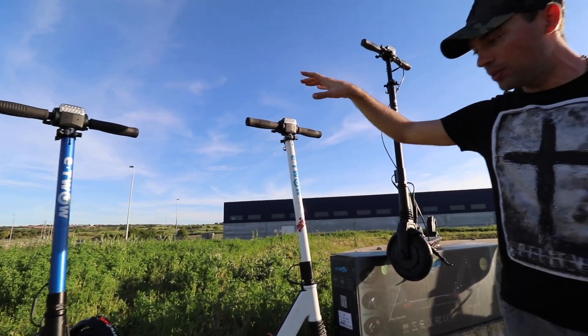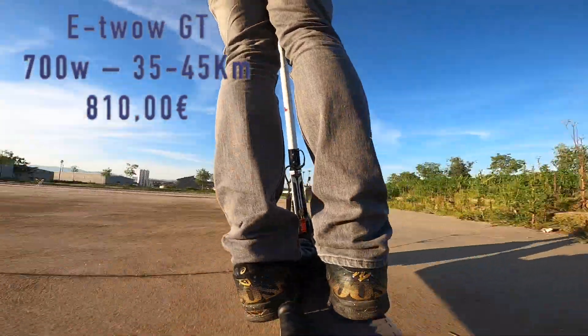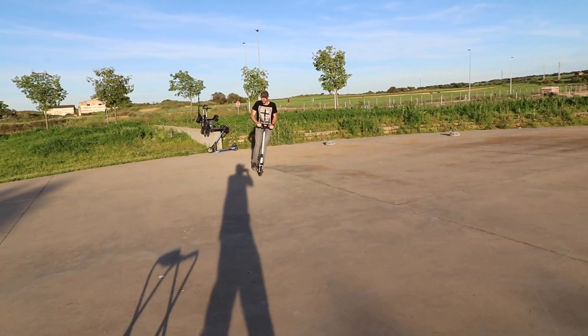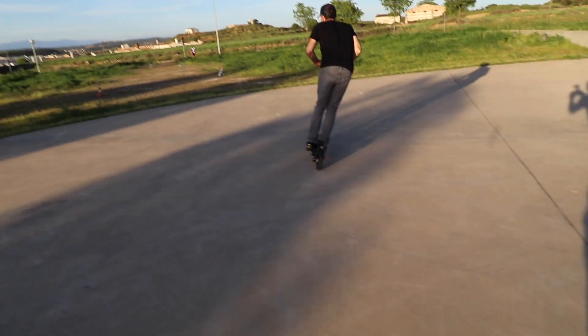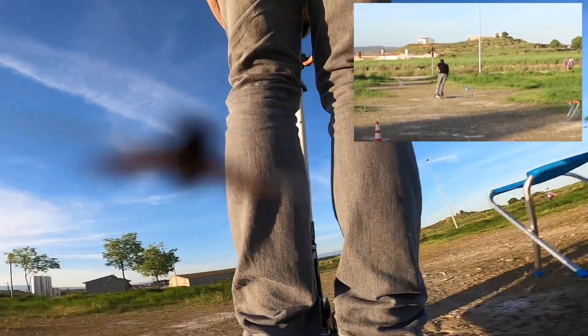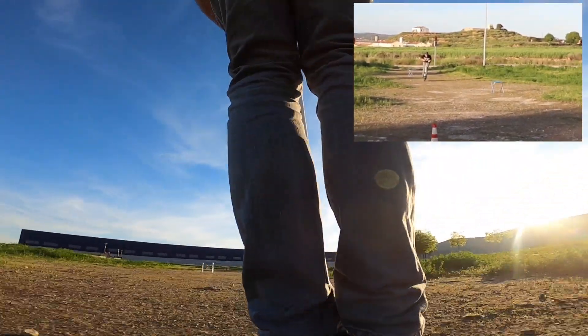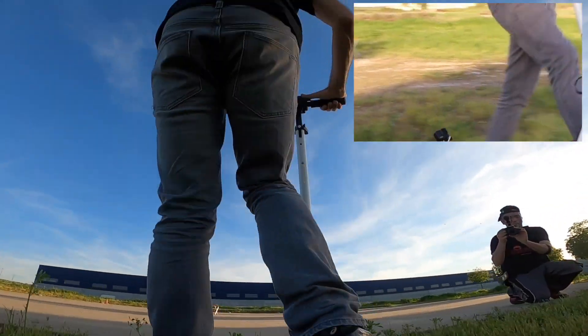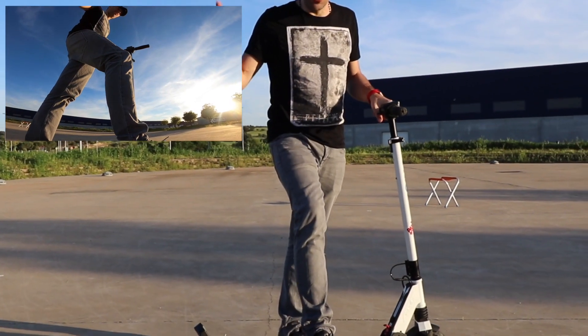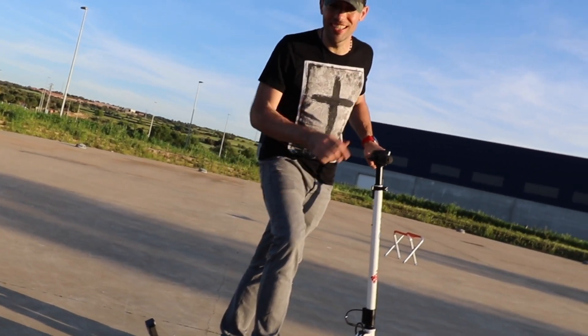And then we are jumping to the GT that is 700 watts of power. Here we have the second test with the E2O GT 2019 with 700 watts of power. Let's go to the next one.